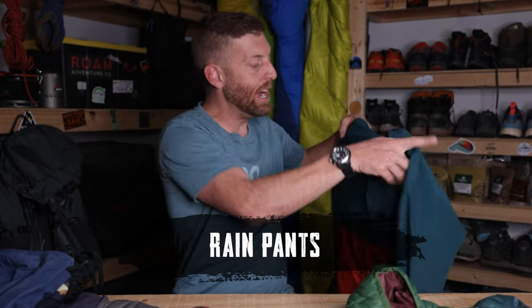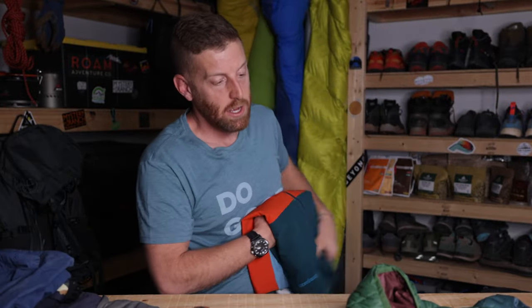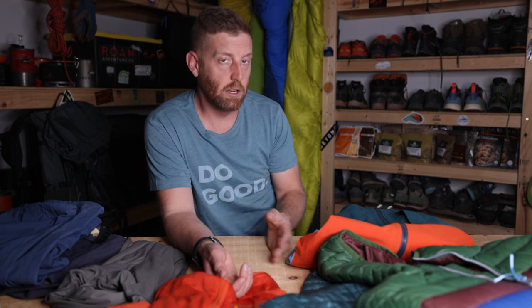Rain pants — I do hike with them, especially in wet areas, but I often go without. It really depends on what I'm doing and the weather and conditions of where I'm going to be.